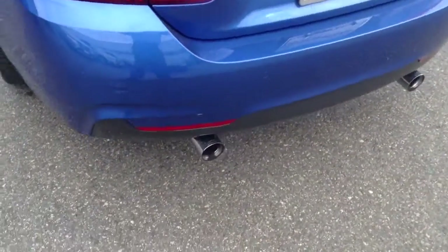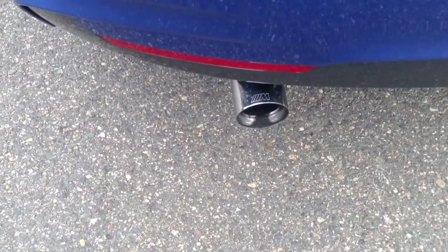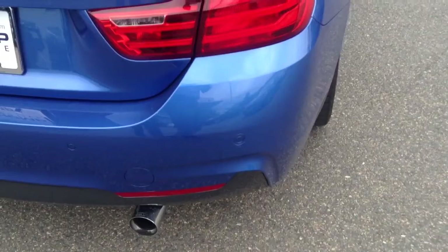This car has M Performance exhaust tips — you can see the logo there. The rear of the vehicle is in very good shape; I see one slight scratch, probably from a parking lot.